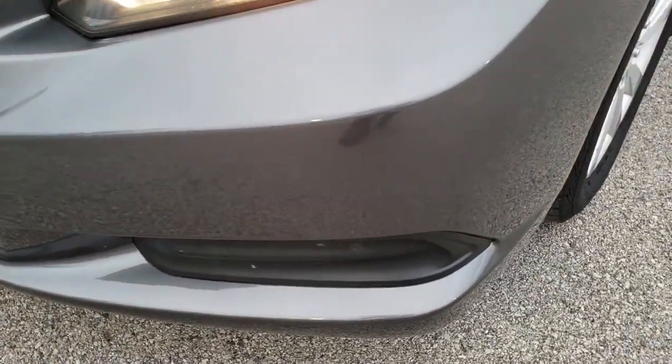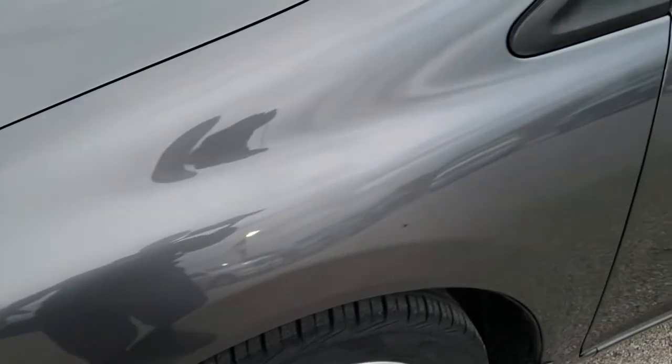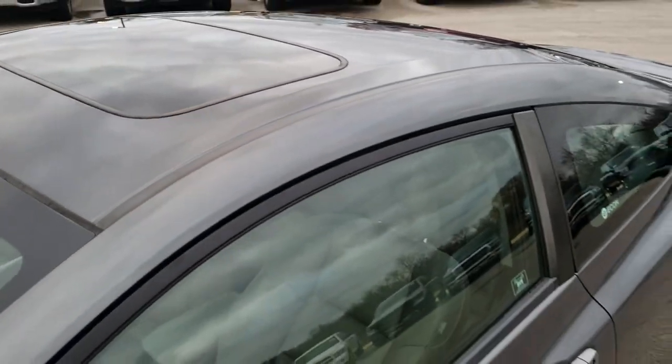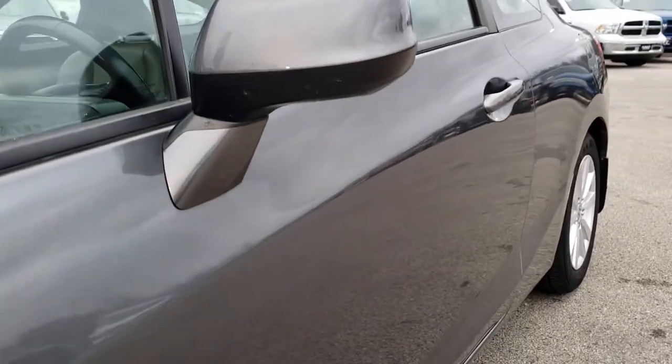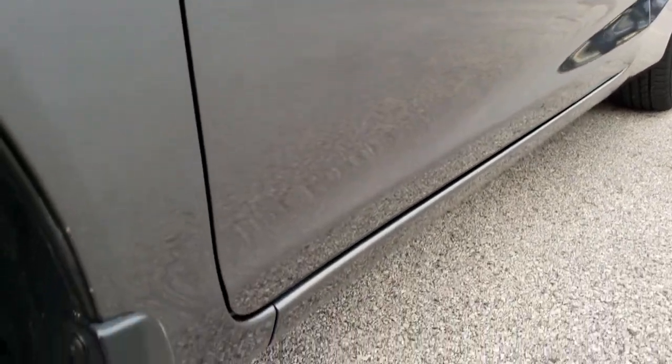No major dents, dings, or cracks on that front bumper. Polished metal pearl is the color — a nice gray color — and this one does have a sunroof. We shoot all of our videos in 1080p, so if you have HD capabilities on your computer, tablet, or smartphone device, turn them on right now because it's like you're right here looking at the car with me.